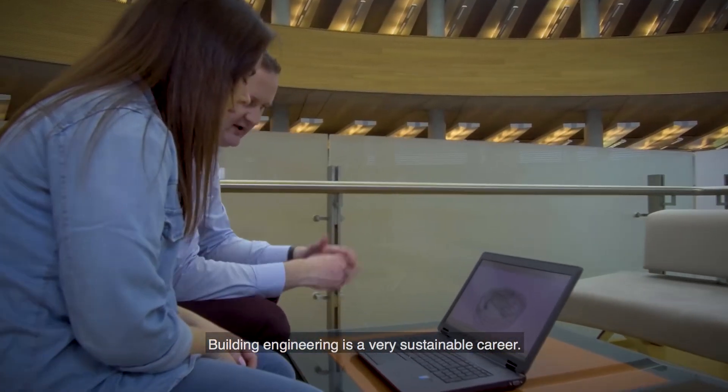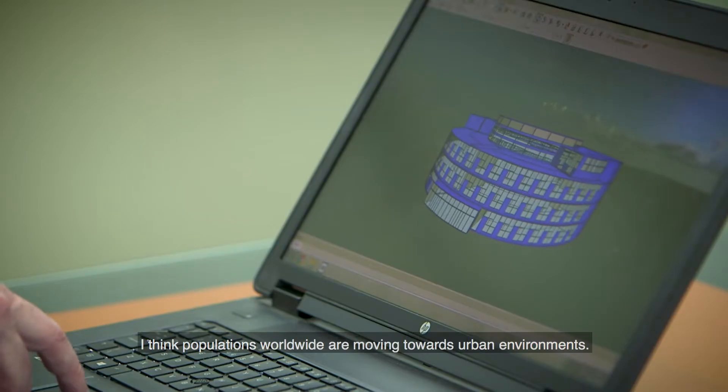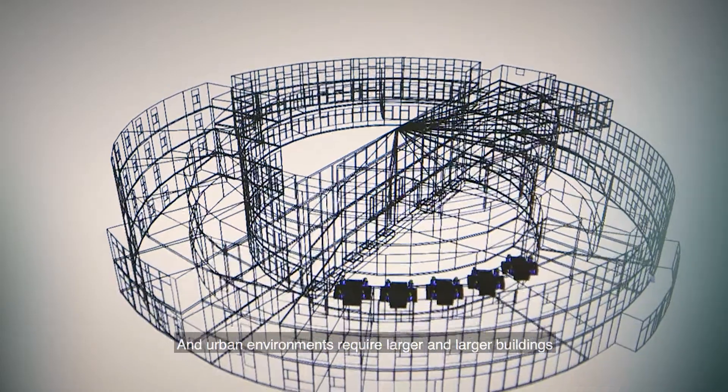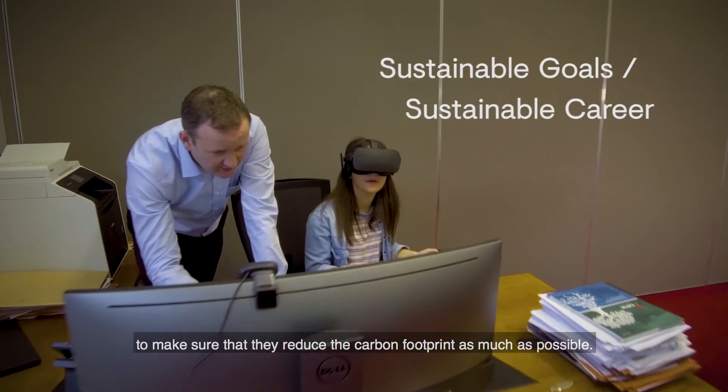Building engineering is a very sustainable career. Populations worldwide are moving towards urban environments, and urban environments require larger and larger buildings. All these larger buildings will need building engineers to make sure that they reduce the carbon footprint as much as possible.